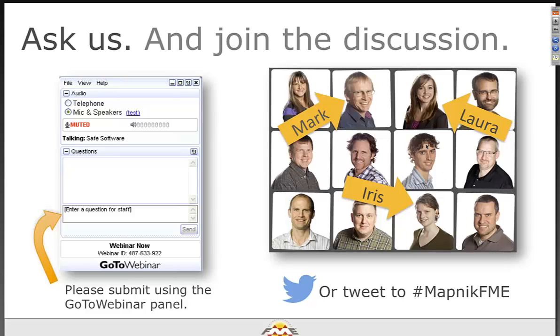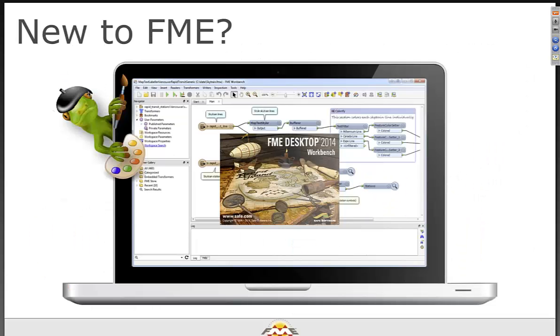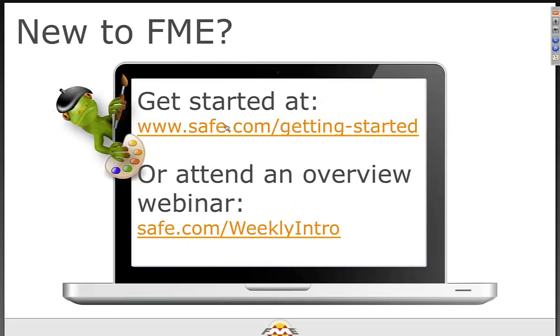We have a few SAFE staff tuned in today to answer your questions, so don't be afraid to keep them busy. Shout out to Stuart who helped us quite a bit late last night preparing our special surprise at the end. If you're new to FME, you can join us weekly — Craig Vernon and Mark host a webinar tomorrow morning. We're not really going to be doing intro to FME in this webinar, but if you want to find out more, that's a great place.